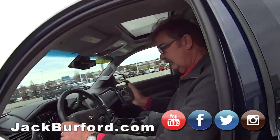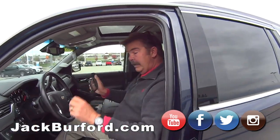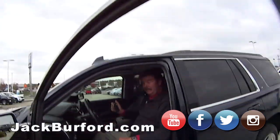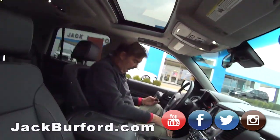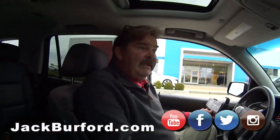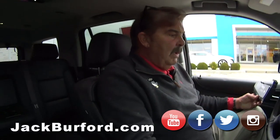Greg, I don't know about you, but this is a nice little used Tahoe we got in. Yes, it is. I'm coming in. We just got this in — we did buy it at auction.